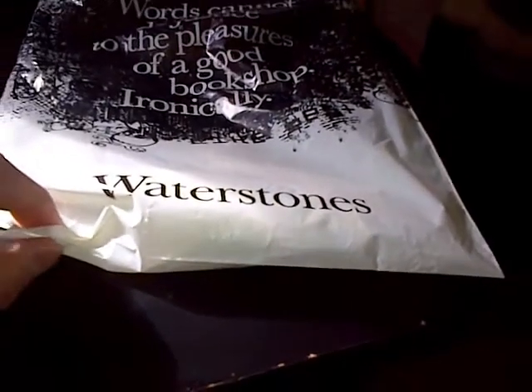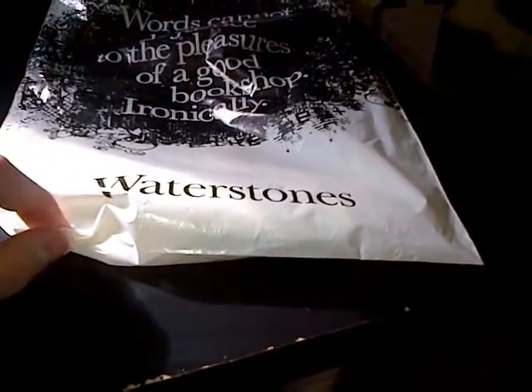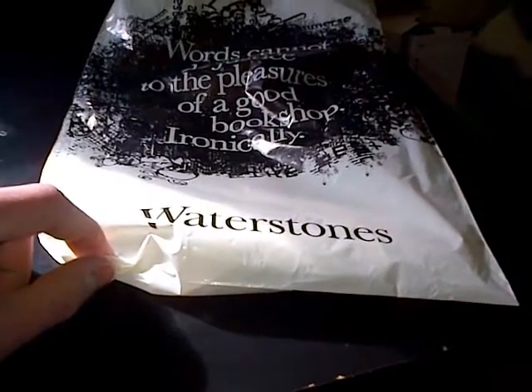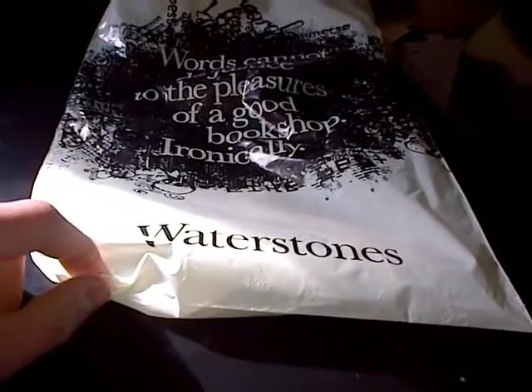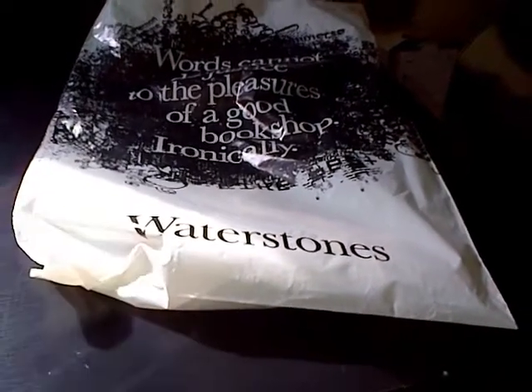Hi guys, have you guessed what I got from Waterstones? I'm going to give you 10 seconds. 10, 9, 8, 7, 6, 5, 4, 3, 2, 1. Have you guessed yet?